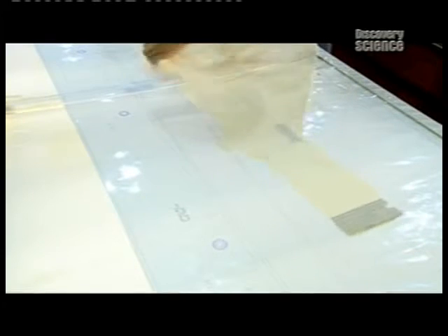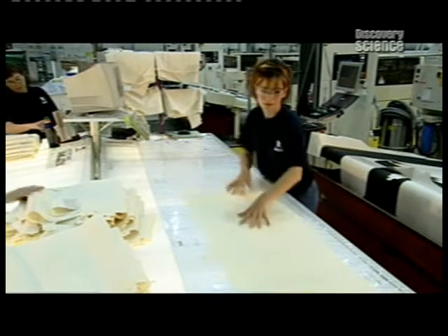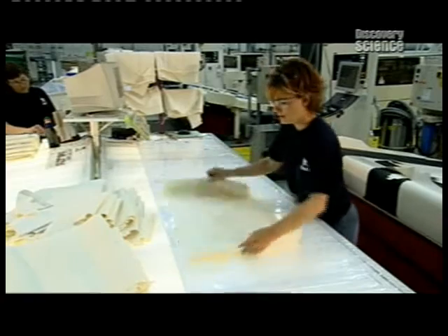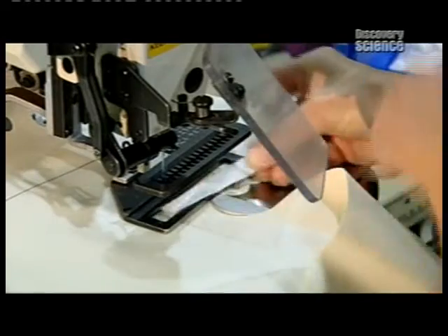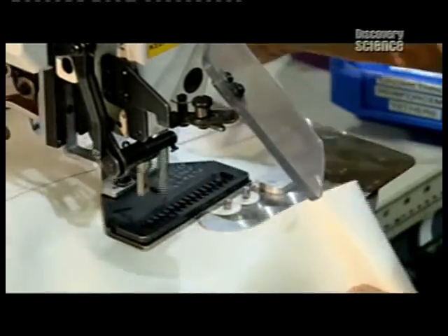They're checked once more. The one-piece airbag is pulled across a template and examined to make sure the dimensions match. Then it's sent over to the sewing station. Although the airbags have been seamlessly woven, attachments and reinforcements still need to be sewn on.